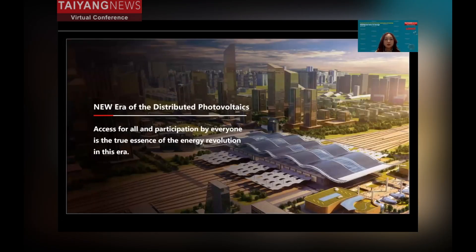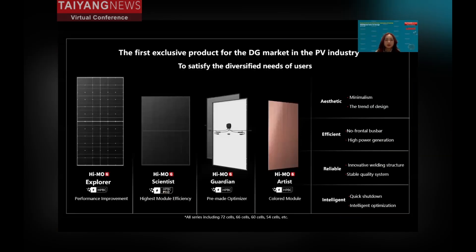Longi has one concept: access for all. Energy equity for everyone is the true essence of the energy revolution. Based on this idea and the different needs from the market, Longi launched the HEMO6 product family, the first exclusive product line for the distributed market in the PV industry. The HEMO6 family has four main characteristics: authentic, efficient, reliable, and intelligent.